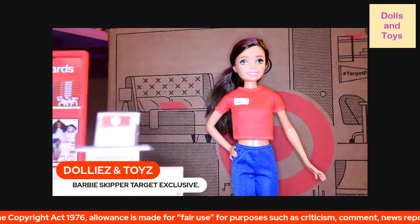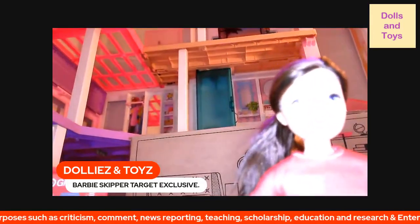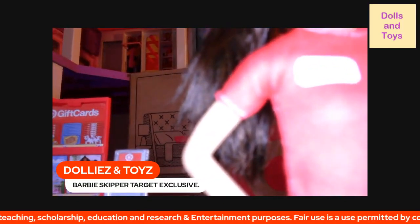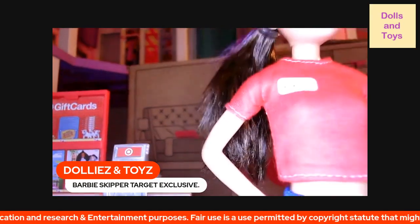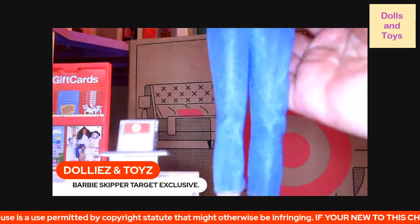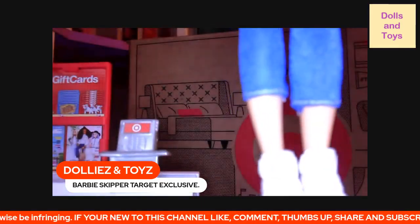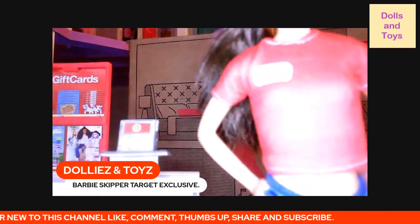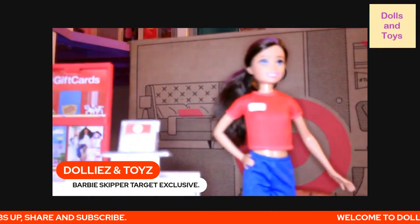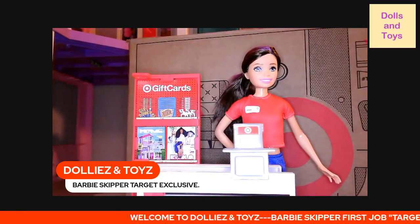Before we begin, this is the Barbie Skipper. She looks like one of our other teenagers, and she has her name 'Skipper' on her Target work uniform. She is also wearing blue jean stretch pants and white sneakers. She is ready for work! Let's get to the checkout of the stuff that she has.